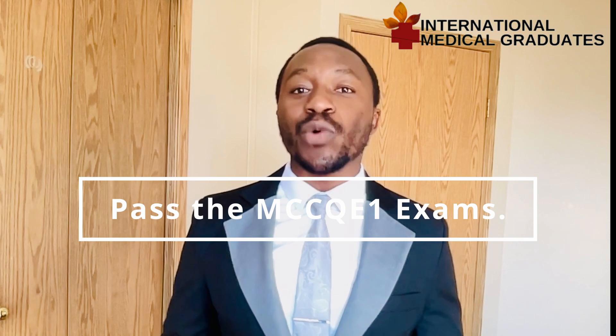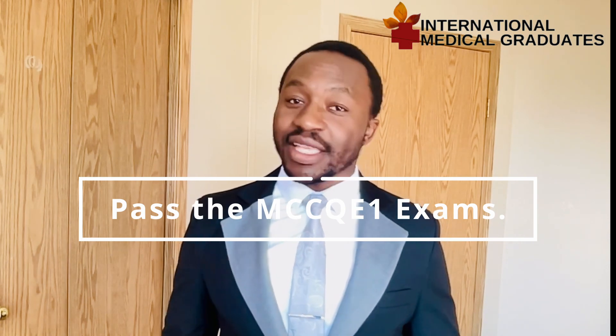You need to successfully pass the Medical Council of Canada Qualifying Exam Part 1. This is really important — it's a science and clinical practice-based exam. There have been changes that recently occurred as of the time of recording this video in 2023.